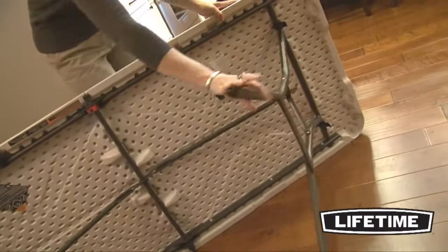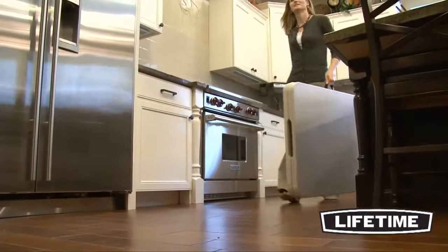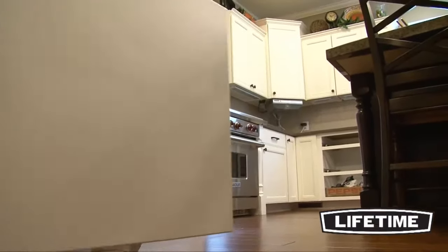The table is sturdy and simple to set up and take down. The lightweight design and carry handle makes it easy for anyone to use.